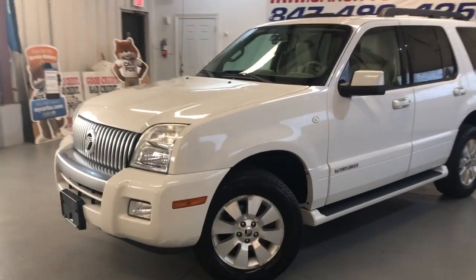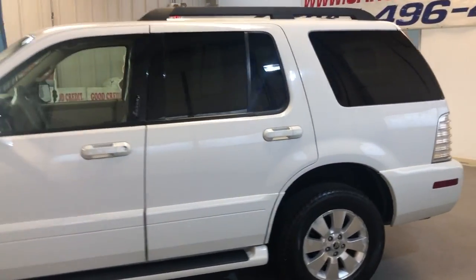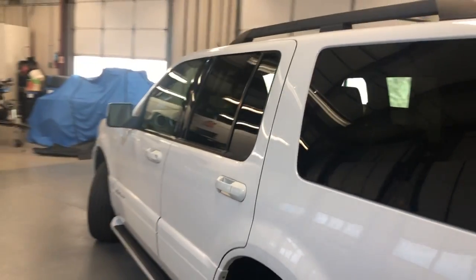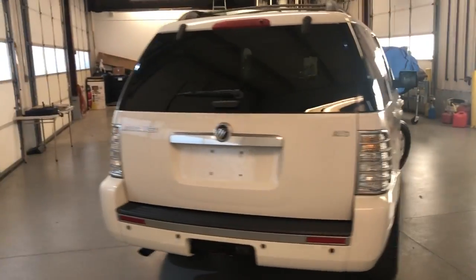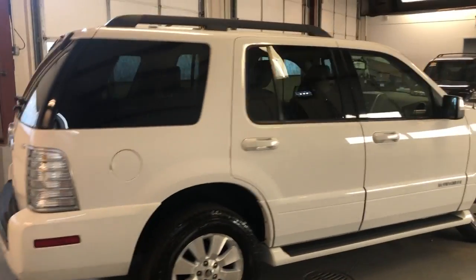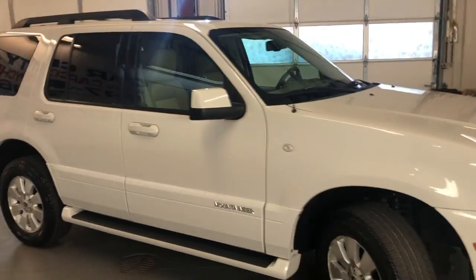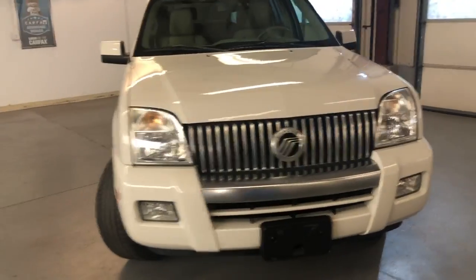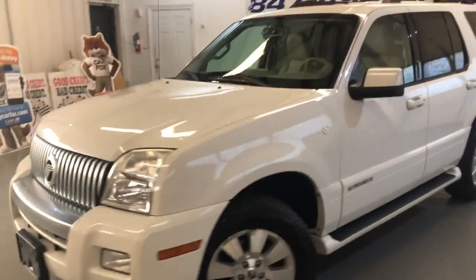2009 Mercury Mountaineer with 112,000 miles, all-wheel drive, one owner since new, clean Carfax report, no accidents. Body looks very nice and clean. It has parking sensors, alloy wheels, running boards, tinted windows, roof rack, fog lamps — a very nice and clean SUV.